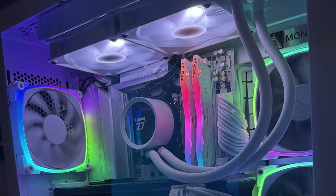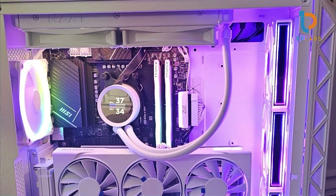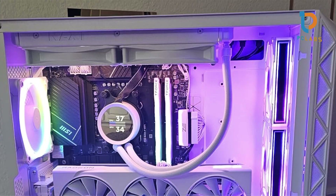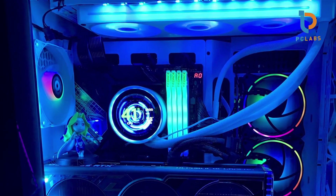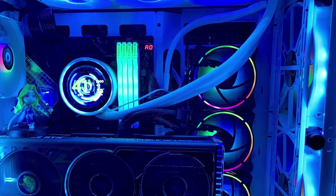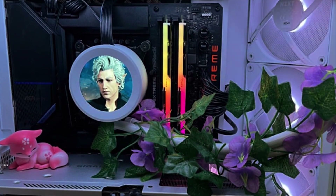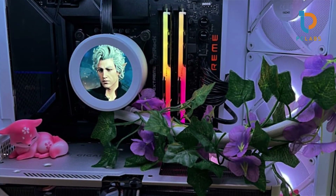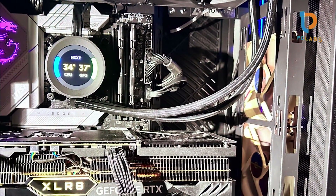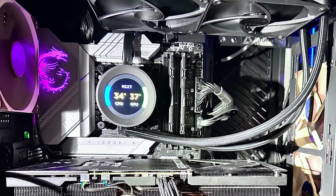One of the most significant advantages of the Kraken 240 is its user-friendly installation process, complete with a comprehensive mounting kit and clear instructions. The high-performance pump is designed for long-lasting reliability, ensuring that your cooling stays effective over time. The aesthetic appeal is notable — the customizable RGB lighting can sync with your motherboard for a cohesive look. This cooler is compatible with both AMD and Intel sockets, making it a versatile option. The balance of performance and style makes the NZXT Kraken 240 an excellent choice for builders who don't want to compromise on either.